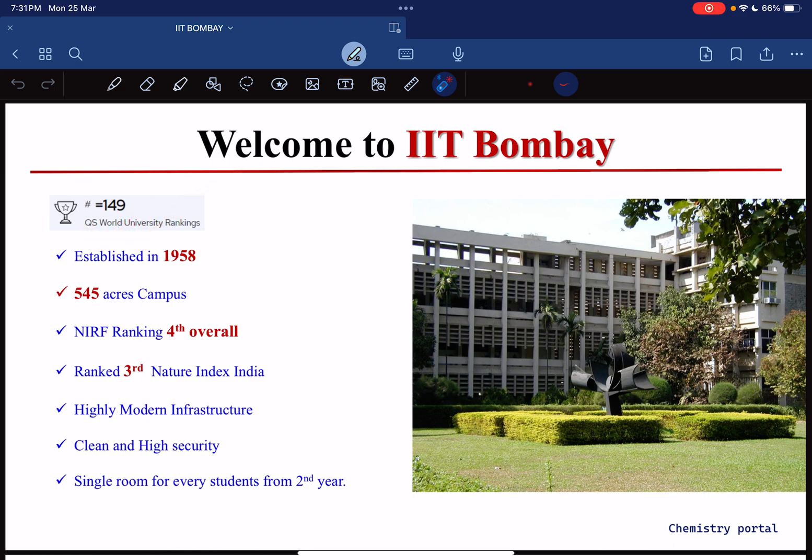IIT Bombay was established in 1958 — it's a very old IIT. The campus size is approximately 545 acres. If you talk about the NIRF ranking, it holds fourth place in the overall category. One more ranking: every year the Nature Index of India conducts rankings regarding chemistry, and IIT Bombay got rank three in the chemistry field in the Nature Index of India.